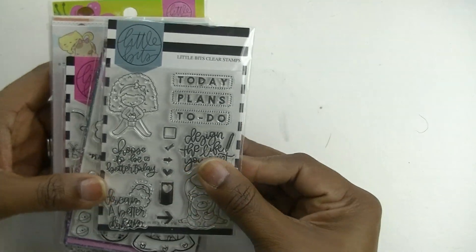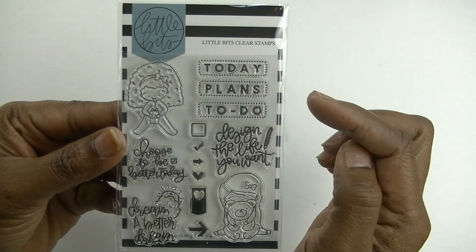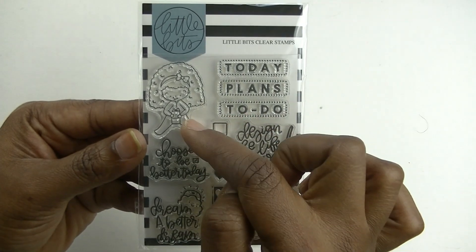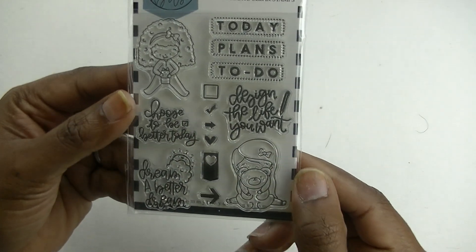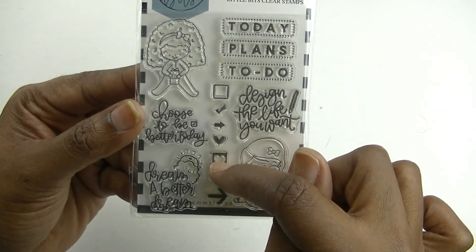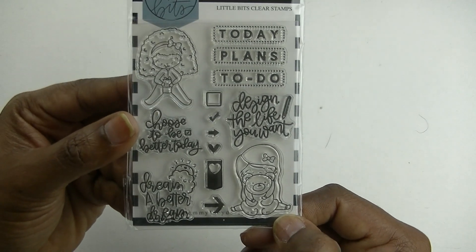The first stamp set on top is so cute. It says things like 'today,' 'plan to do,' 'design the life you want,' and it has a cute little girl you can color. Then 'choose to be better today' with a little checkbox, 'dream a better dream,' some checklists, and a girl with her little teddy bear. I don't already have this one.